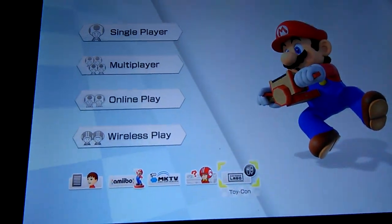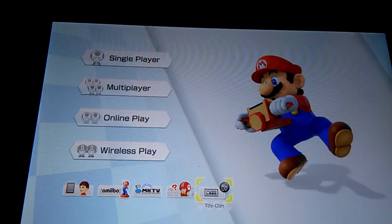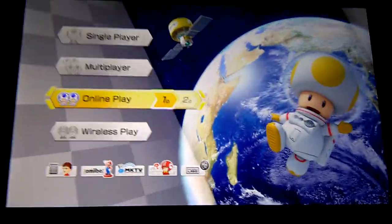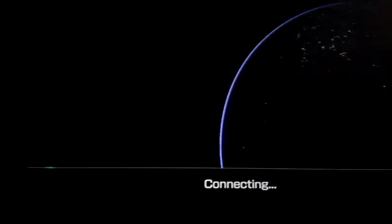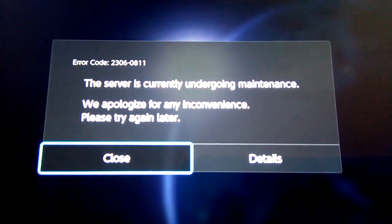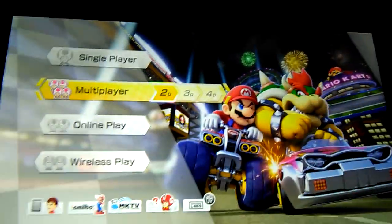Another thing that happened — sorry for shaking the camera, I'm switching hands — but another thing that happened was the online services went into maintenance. I'm gonna see if there's still maintenance. Yep, still undergoing maintenance. I believe it's going on for about two hours; it's going to be on until like 3:30 for me.